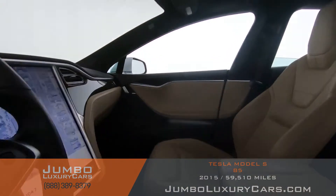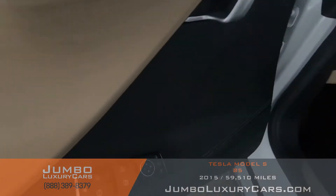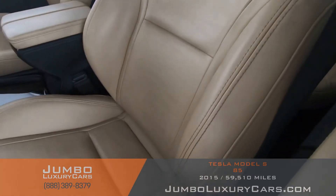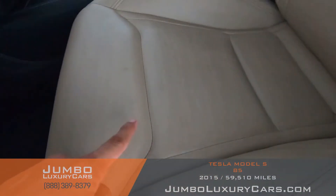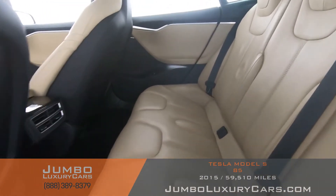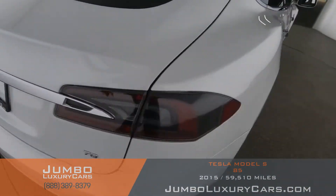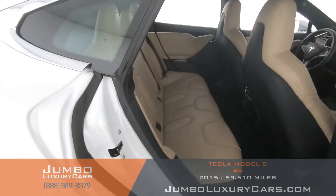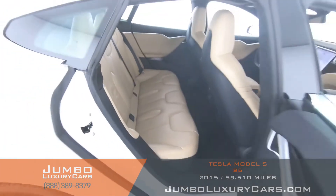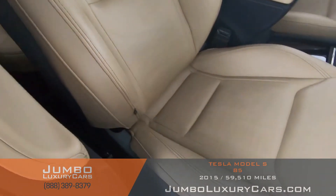Now let's check out the interior. All buttons are in excellent condition. The driver's seat is in good condition — here we have light wear and tear. The back seats are in excellent condition. Here's another angle of the back seats. As you can see, everything is in excellent condition. The passenger seat is in excellent condition as well.